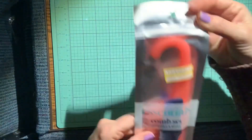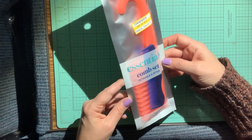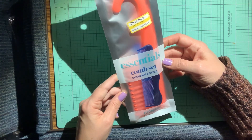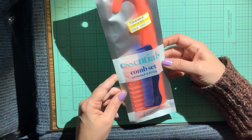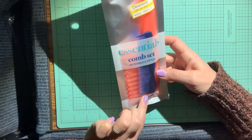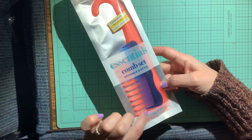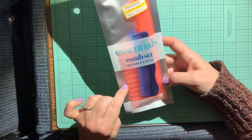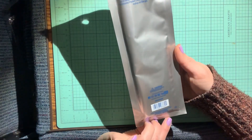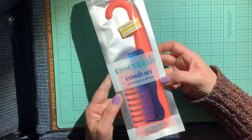I picked up a cute comb set — I was originally going to keep it for myself, but I think I'll give it to her so she can hang it in the shower. My dad could keep the blue one since the pink one goes with the colors of the rose water products. It's a detangle and style comb set, and it was on clearance for two dollars — originally $2.99.